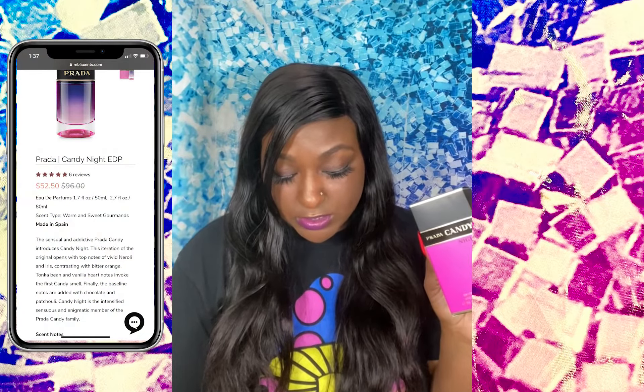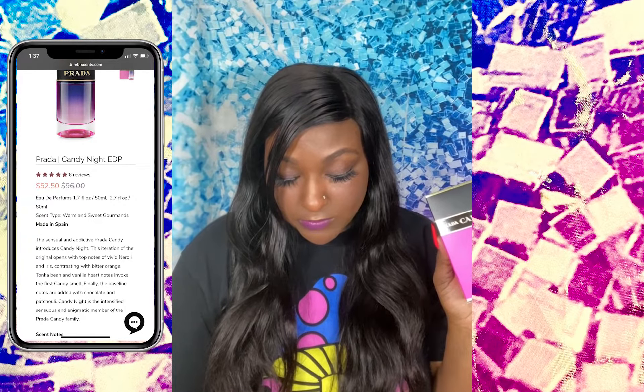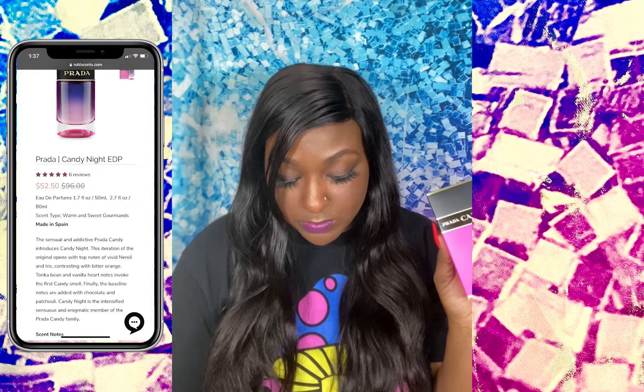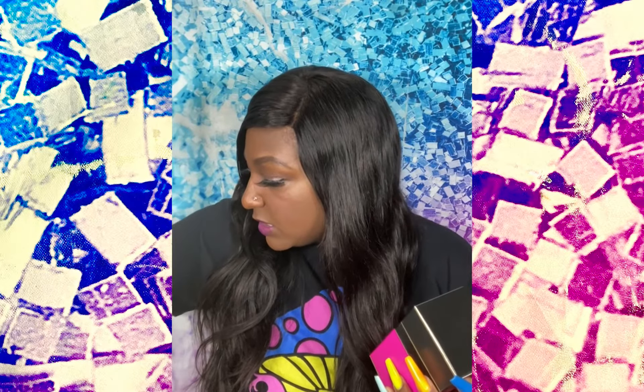The first one I got is Prada Candy Night. Scent type: warm and sweet. Made in Spain. It says: 'The sensual and addictive Prada Candy introduces Candy Night — this iteration of the original opens up with top notes of vivid nylon and iris, contrasting with bitter orange, tonka bean, and vanilla heart notes. Candy Night is the intensified, sensuous member of the Prada Candy family.' So let's open up and see what she's looking and smelling like.